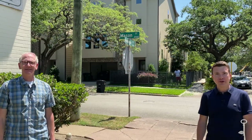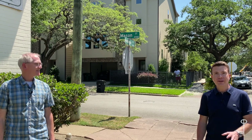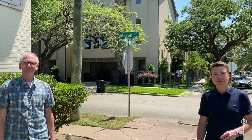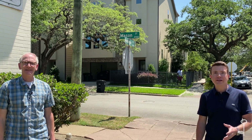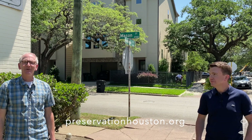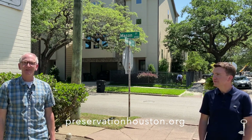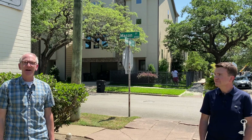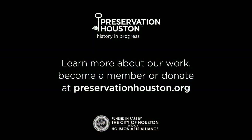That's all for this segment of our Lower Westheimer video tour. Be sure to keep an eye out for the next video, where we're going to explore the area around Westheimer and Crocker, a few blocks west of here. You can find links to all our video tours at our website, preservationhouston.org. You can also visit our website to learn more about what we do and support our work by becoming a member. You can also follow us on social media for extra content about Houston history and architecture. Thanks.